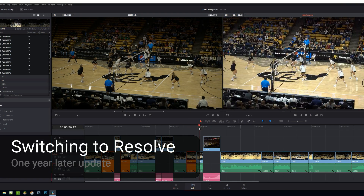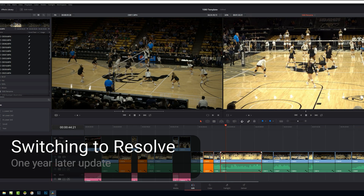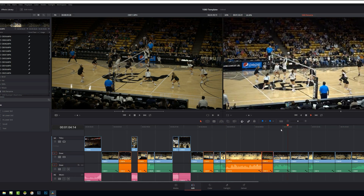Many people asked me to do an update on my switch from Premiere Pro to Blackmagic's Resolve for both editing and color, a year after I switched.